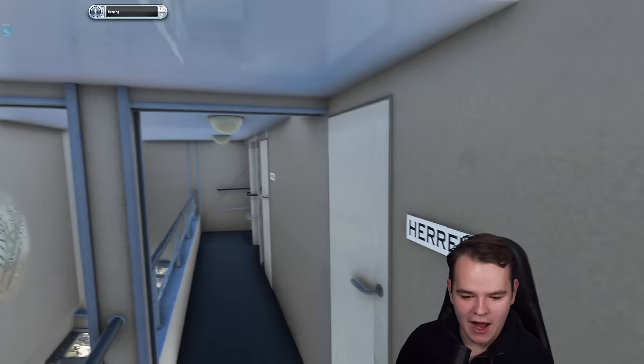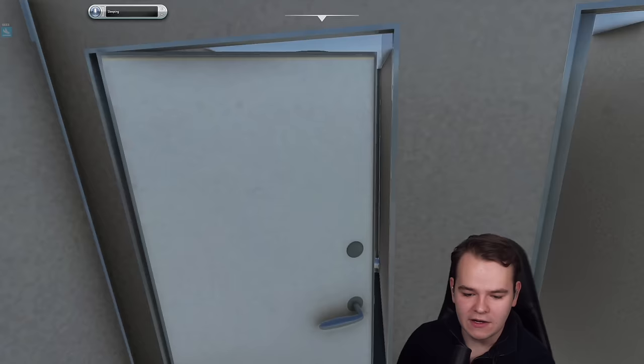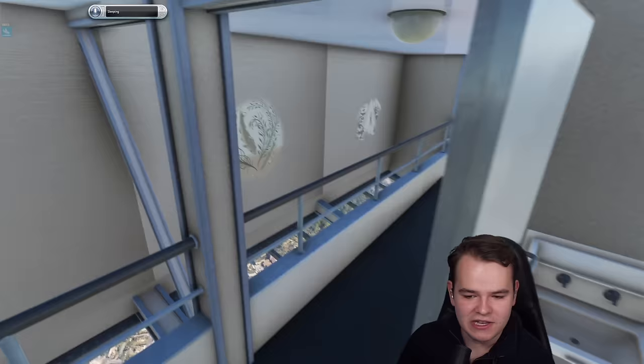This is actually the toilets. Imagine having this kind of spacious toilets inside of an airship — this is close to Emirates first class level.